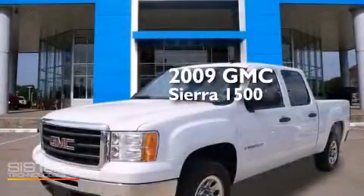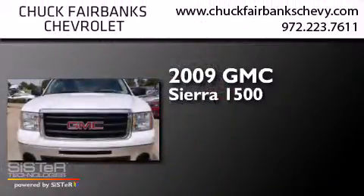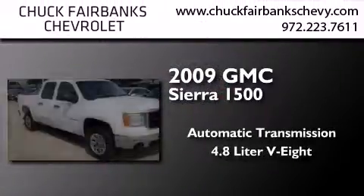This is a 2009 GMC Sierra 1500. This truck has an automatic transmission and a 4.8 liter V8.